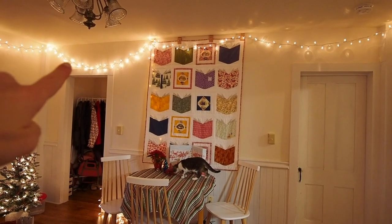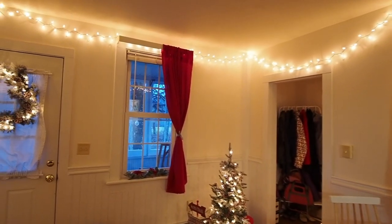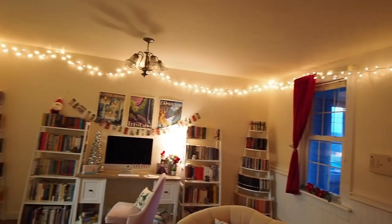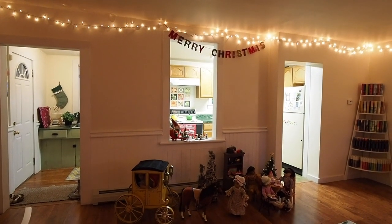I should probably fix that light strand to make it a little bit more straight across, but I put up command hooks around the room so that I have 360 degrees of pretty fairy lights — just lovely, all the way across the top. And I have a Merry Christmas banner right there.